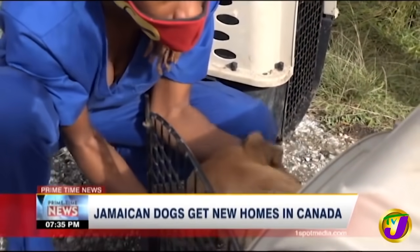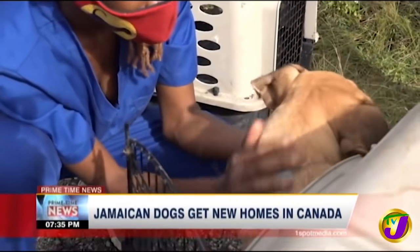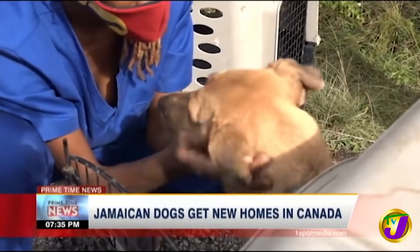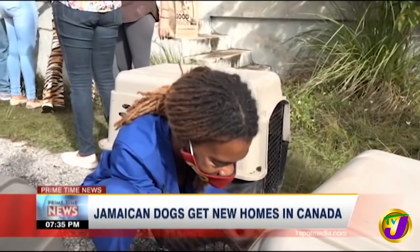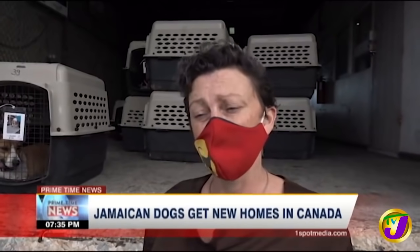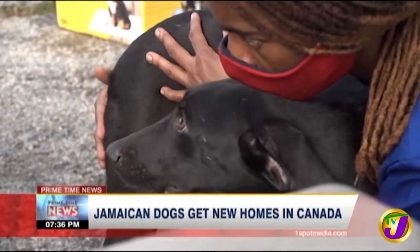Once the vets have given the dogs a health certificate, weighed them, and aged them — because the age of some of these dogs is unknown — the certificate is done. The certificate and the dog are then taken to the government vet, who has to give a very thorough examination to make sure she agrees with everything written down by the vets. If that is the case, clearance is given to send the dog.